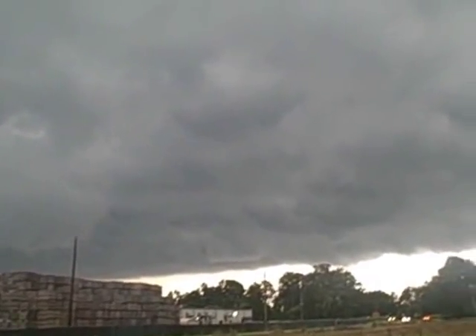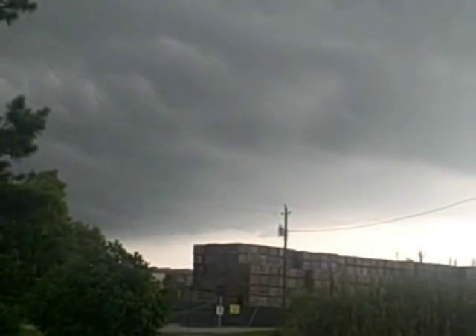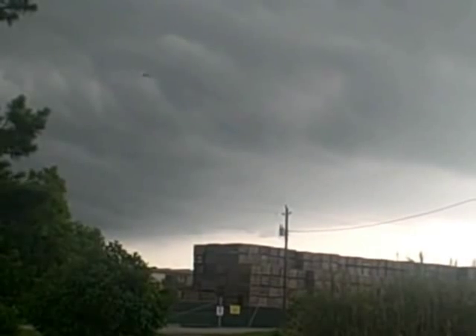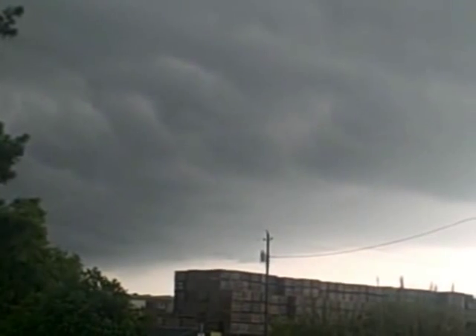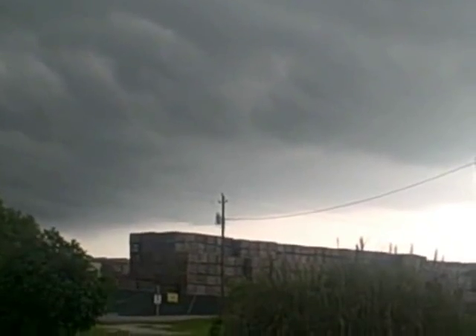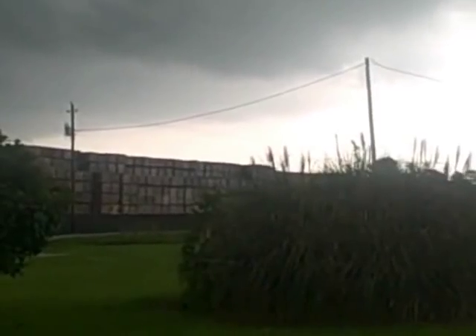Here we go. Some very strange looking cloud formations as this tornado warning moves across the edge of Chad. I can get the shot of the city limit sign in the background.